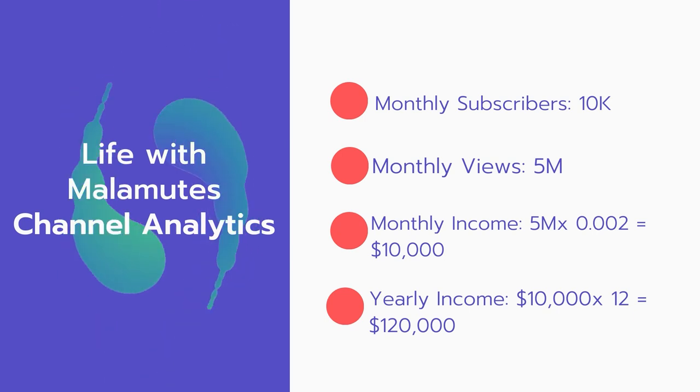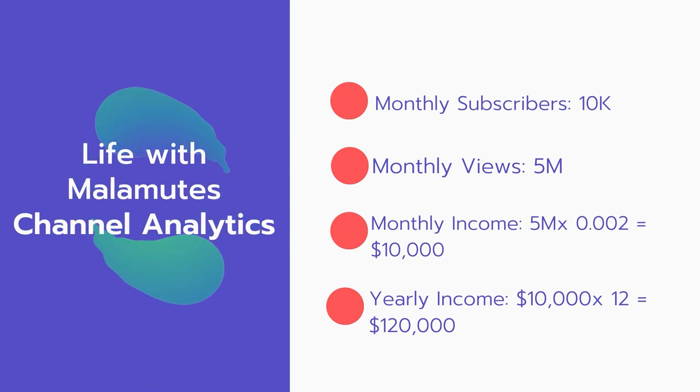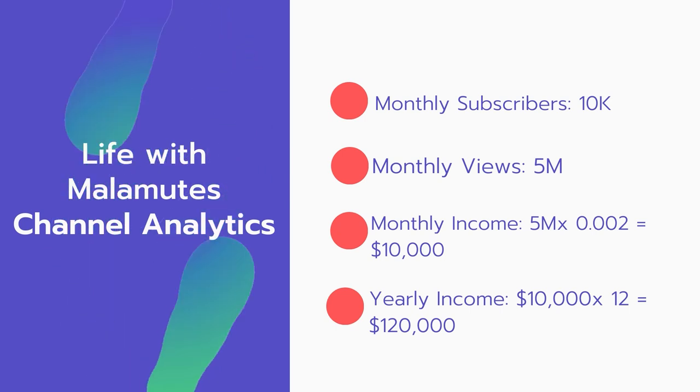Now for the income: the monthly income will be 5 million views multiplied by $0.002, which equals $10,000 every month. And for the yearly income: $10,000 multiplied by 12 equals $120,000.